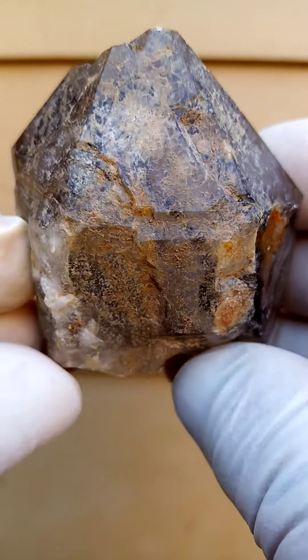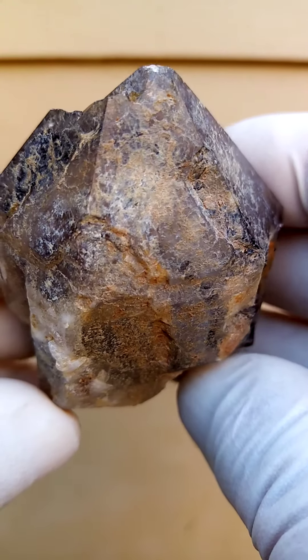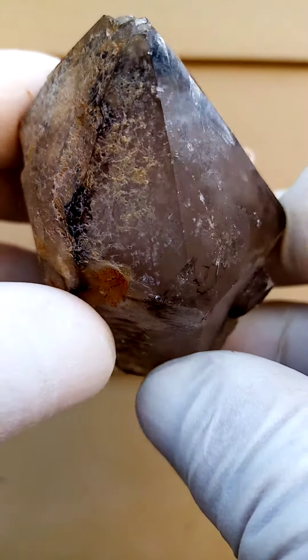Size-wise, we're looking at a quarter-hand size, so pretty good size. The yellowishness in here would be goethite oxidation. I'm just going to move you around to get some reflections on this to show you the crystal faces.